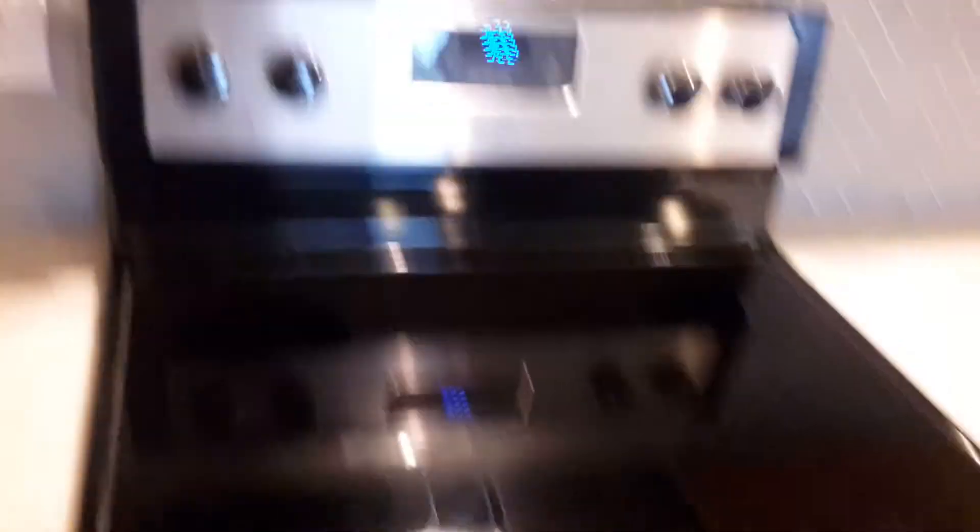We have quartz counters, which is a more functional hard surface than granite. If you're cooking on your stove — it's a glass-top Whirlpool — you can just take that, put it over here, you're not gonna do any damage. So if you're making some fried rice, just pick that up, set it over here.